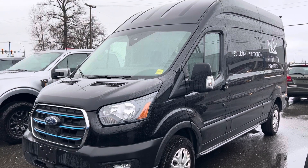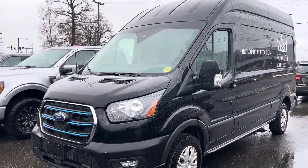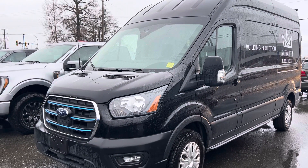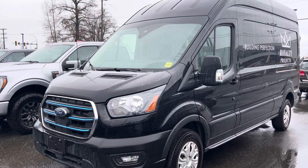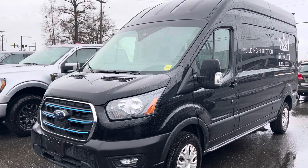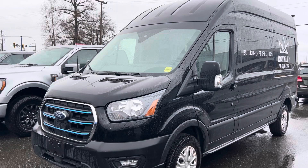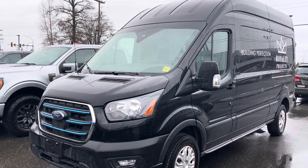Unfortunately this one does not have the Pro Power On Board that you're looking for, but it is available and in good condition — it's only got 6000 kilometers. I'm not sure how feasible installing a Pro Power On Board would be, so it's probably not a contender for you. Anyway, I'm heading back up to the dealership and we'll chat soon. Bye for now.